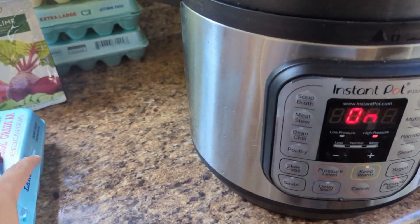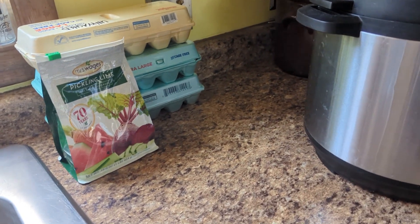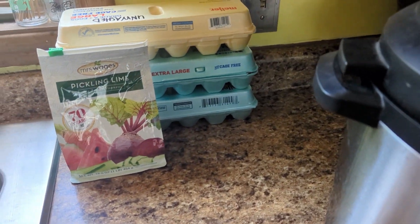That made use of — let's see — I put 17 eggs in there. And I've got eggs back here that are unwashed, and I'm going to try pickling these.